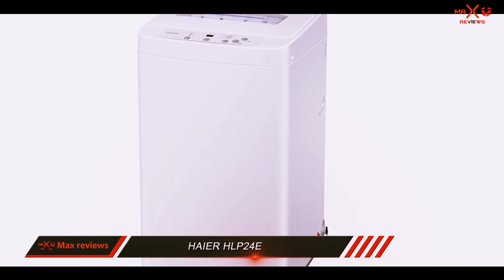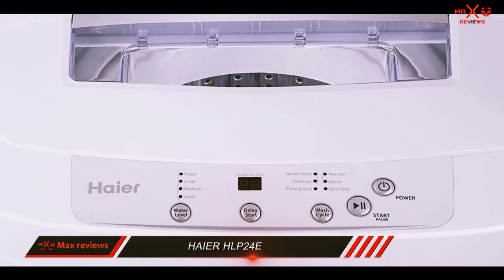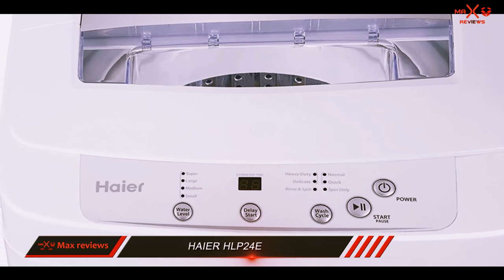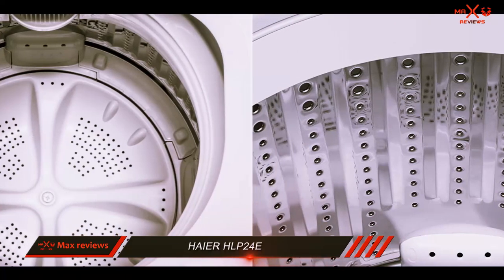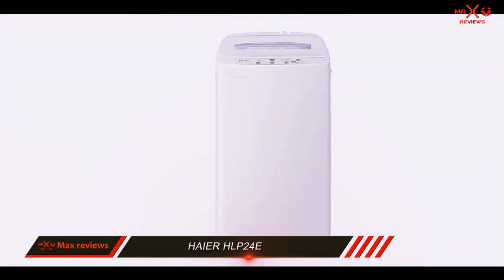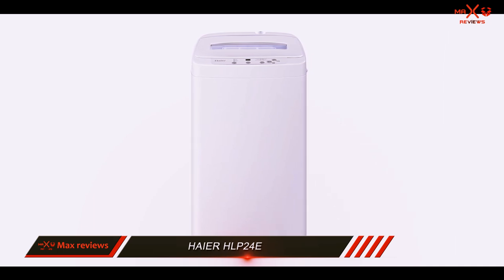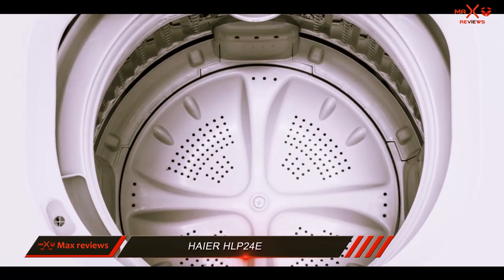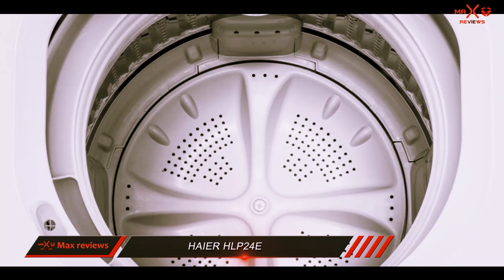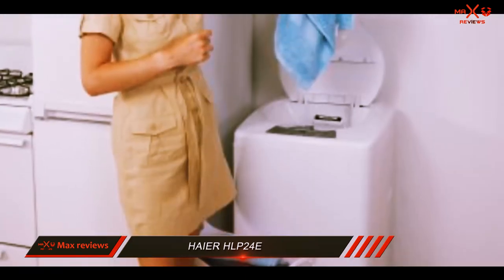It also has numerous wash settings and features, giving you versatility when you wash your clothes. For these reasons, the Heyer HLP 24E is one of the best portable washers we reviewed. With every large appliance, the warranty is an important factor in your final decision. Heyer offers the standard one-year warranty that protects you against manufacturer defects and the cost of labor to fix the issue. Heyer also provides an online user manual on its website that you can use if you misplace the hard copy that comes with the machine.